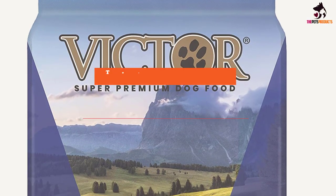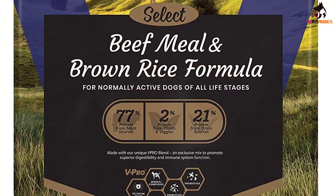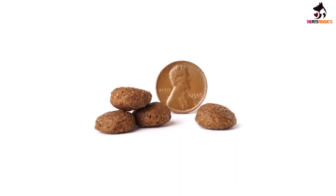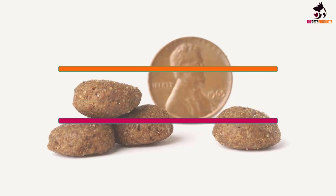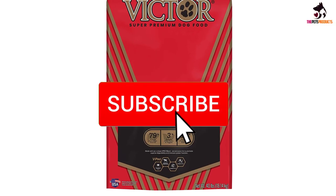Hey guys, in this video we're going to be checking out the top 5 best Victor dog foods available on the market for their true quality. I made this list based on my personal opinion and hours of research, and have listed them based on popularity, quality, price, durability, user opinions, and more. If you want to see more information and the updated price, you can check out the description below, and also make sure to subscribe for more reviews.